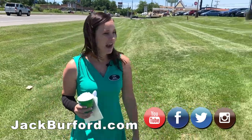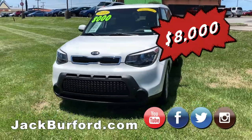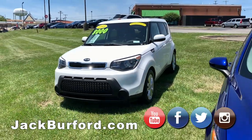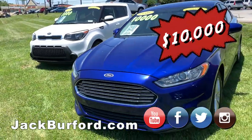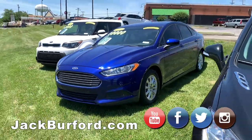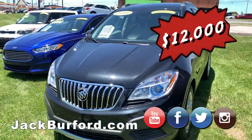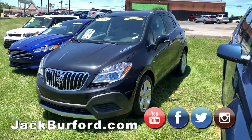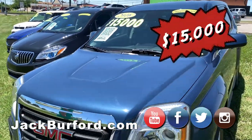We have four more out here in the grass — if you drive by, you'll see these. People are already honking. We've got a 2015 Kia Soul — just like that one up there, but this one's white. We have a 2016 Ford Fusion — it's a pretty color and a good size. A 2016 Buick Encore and a 2016 GMC.